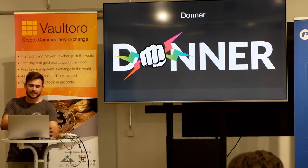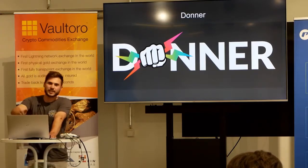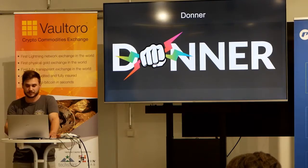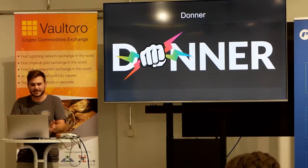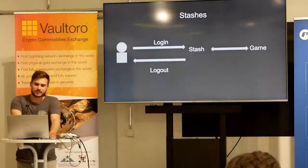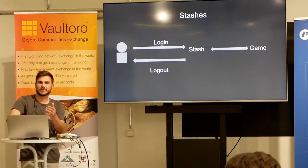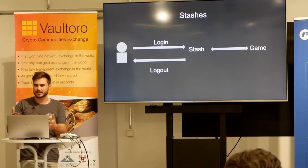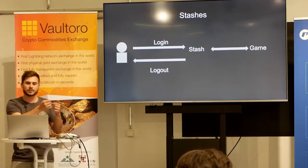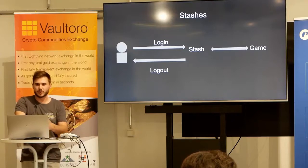It doesn't require a node, but it can use one. It is completely centralized because in the concept of gaming, decentralization is far away — game developers are used to working centralized and it's cheaper. One of the core concepts we use is what we call stashes, which are similar to custodial wallets. With Lightning, custodial wallets can be pretty cool: you log in, fill up your wallet, play the game, and the game uses your custodial wallet. After you log out, you immediately get your funds back to your node if you have one.